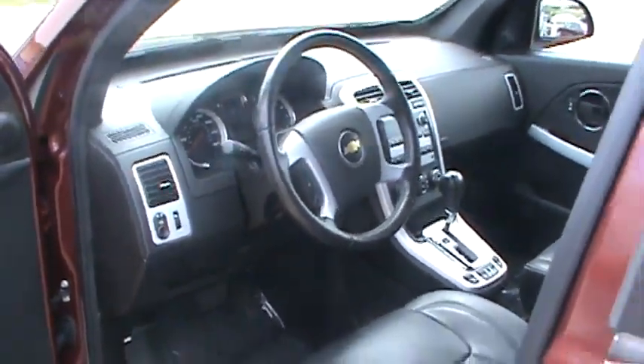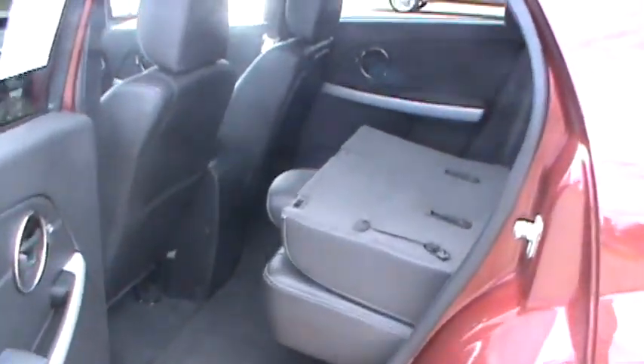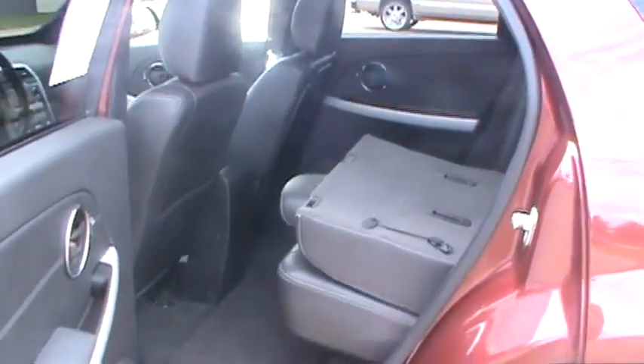If you look in the rear doors here, you'll see where the rear seats fold down. It gives you good cargo storage. Both seats fold down and they also both fold up.